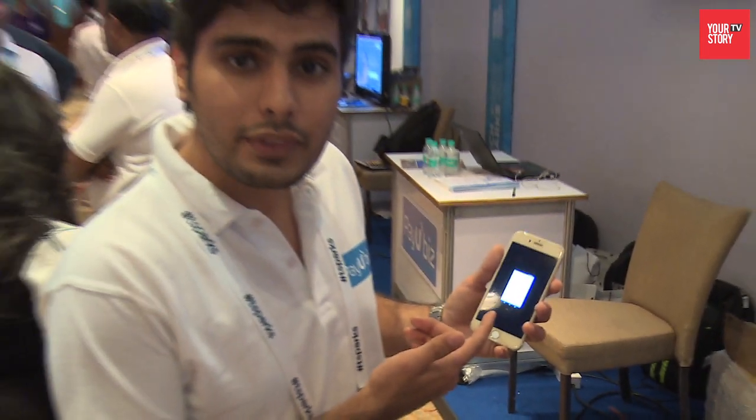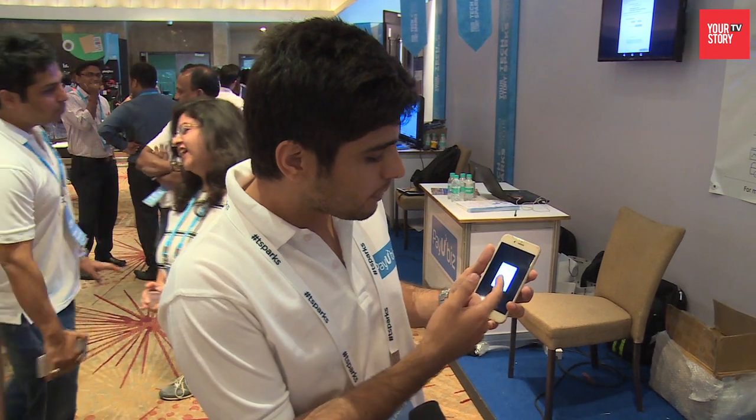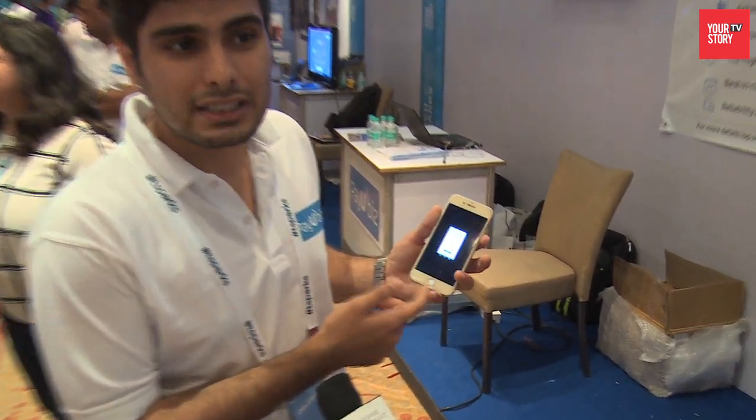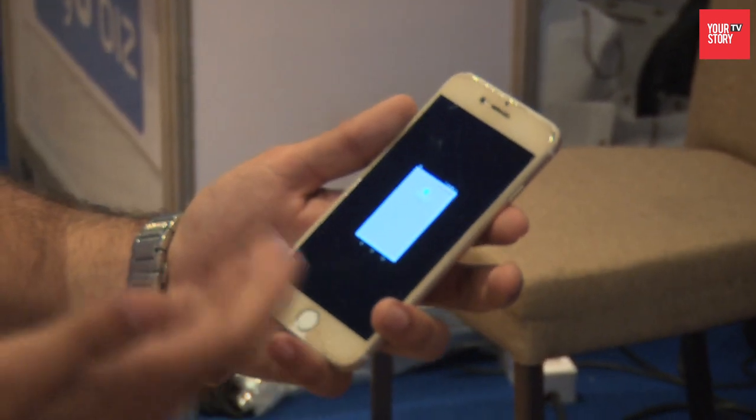The customer auto-selects his OTP, and as you see, whenever the OTP comes in, we read it automatically. All he needs to do is submit the OTP. So all we're talking about is essentially one click in which the payment really gets processed.